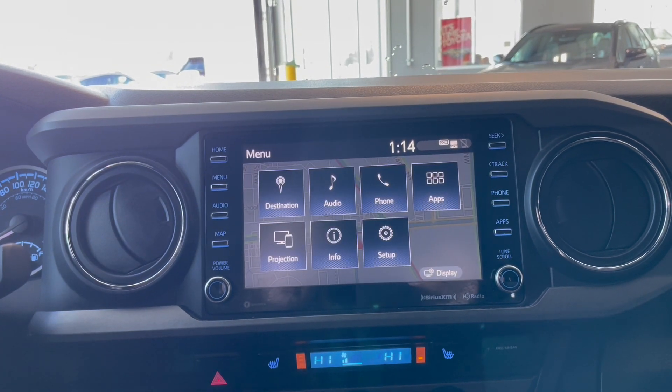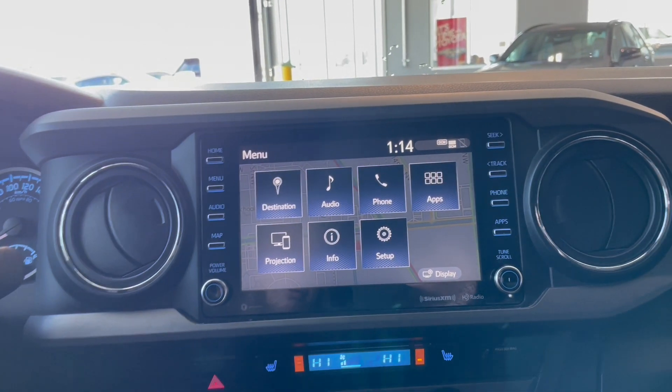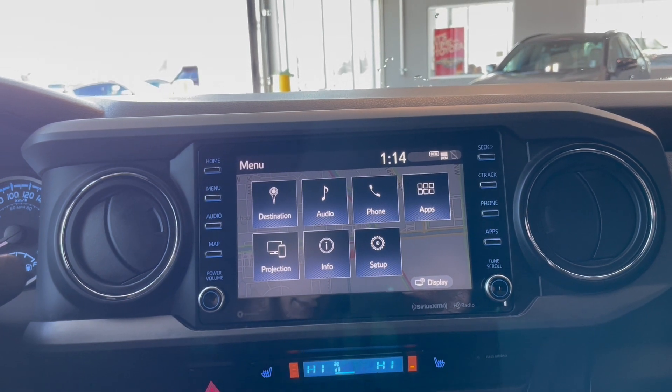Going into the menu, we have destination, audio, phone, apps, projection, information, setup, and display right there.